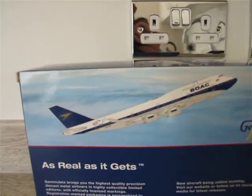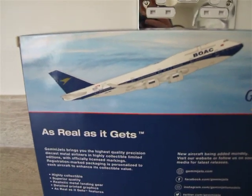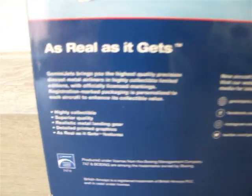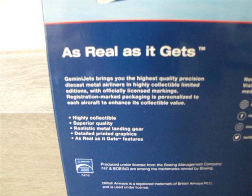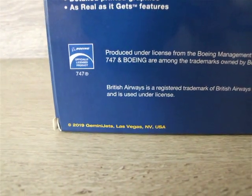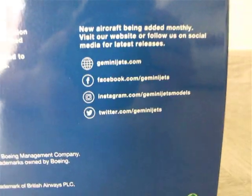On the back of the box, there is another photo of the aircraft climbing. Gemini Jets — as real as it gets. Then some information about the aircraft. Highly collectible, superior quality, realistic metal landing gear, detailed printed graphics, as real as it gets. This model is a 2019 model. Gemini Jets, Las Vegas, USA. Places where you can follow Gemini Jets: Facebook, Instagram, Twitter, and GeminiJets.com website.